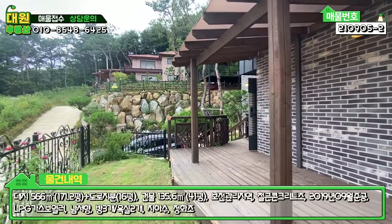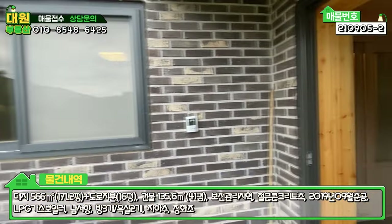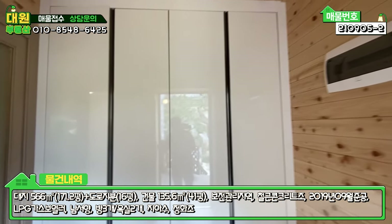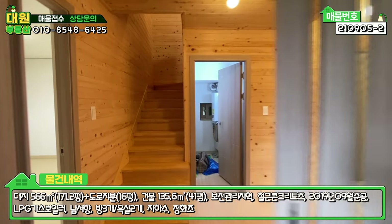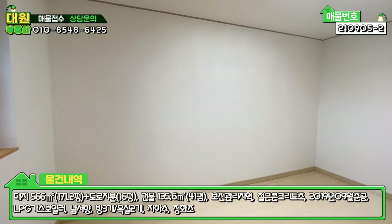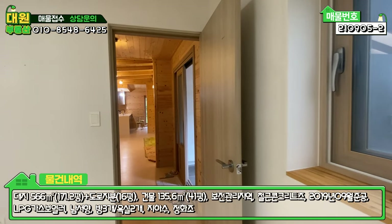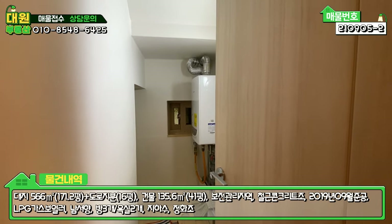내부가 조금 잘 돼 있고, 관리도 편하게 돼 있습니다. 계단으로 올라오셨던 정면에 현관이 있고 들어가시면 전실이 있고, 정면에 화이트톤 신발장이 있습니다. 전체적으로 내부 마감은 편백나무로 돼 있어 나무 향이 굉장히 진하게 납니다. 딱 들어오시면 힐링 그 자체입니다. 좌측에 넓은 방이 하나 있고, 나오셔서 좌측이 2층 올라가는 계단, 우측에는 보일러실과 계단 밑 창고로 돼 있습니다.